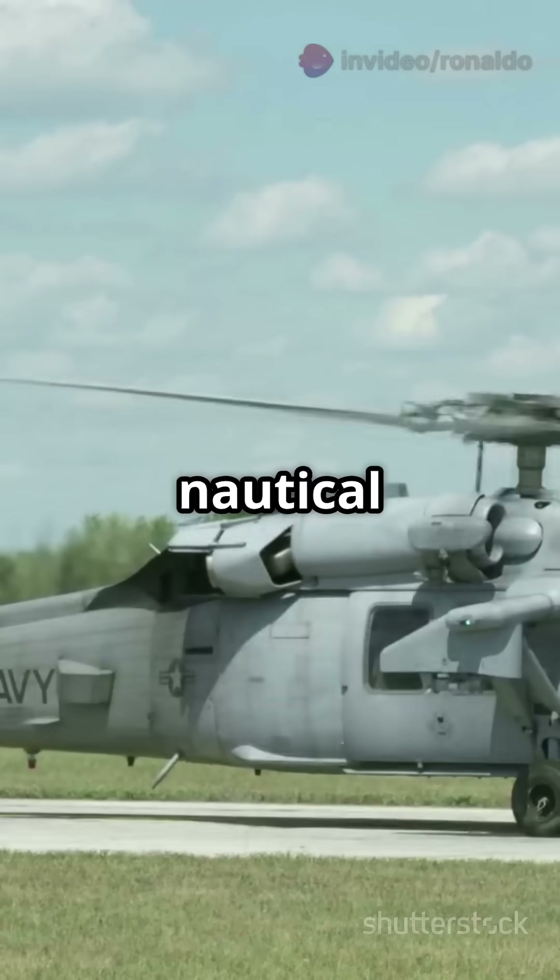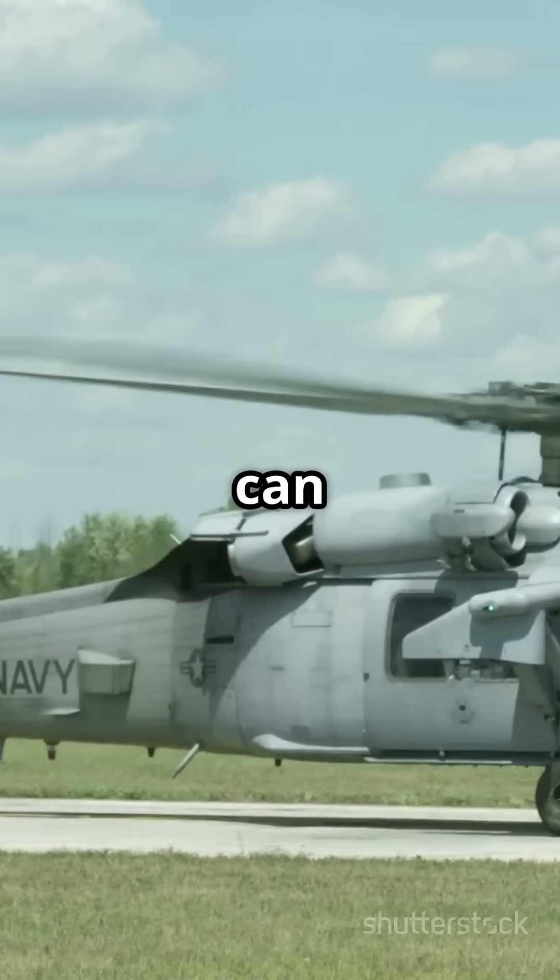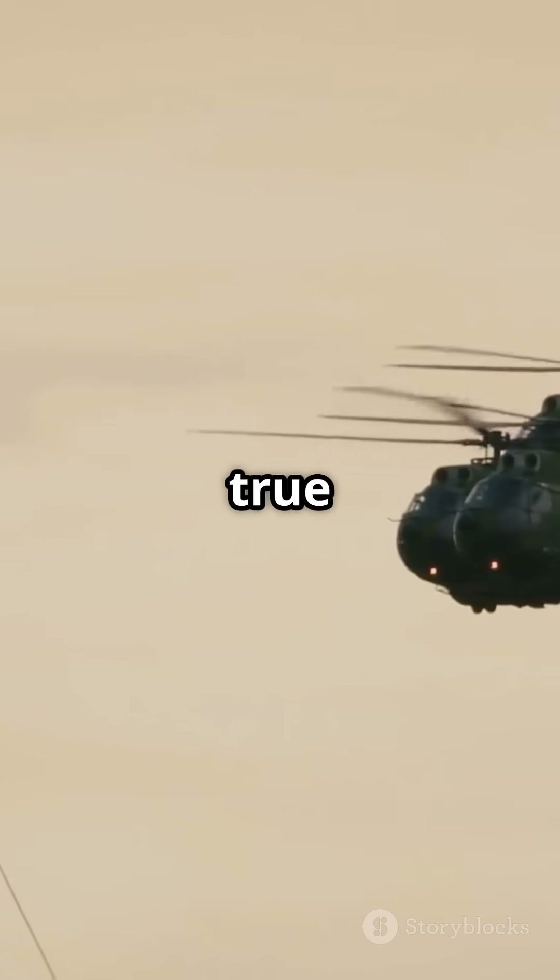It's got a range of around 600 nautical miles, and some versions can refuel mid-air, making it a true long-distance hauler.